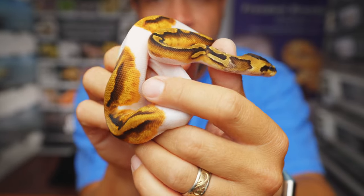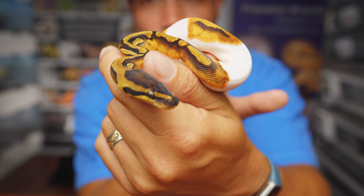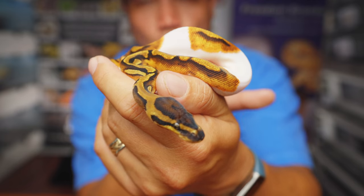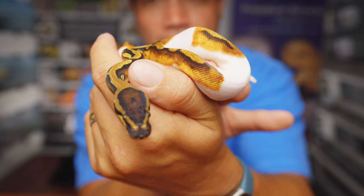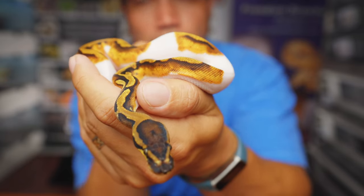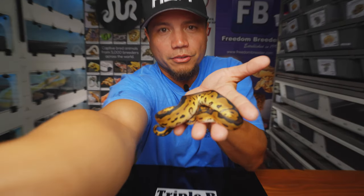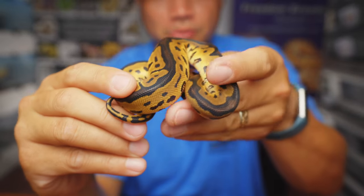We got some amazing odds both genetically and gender-wise. We had the potential to have normals that are double het in this clutch — we didn't get a single normal. Absolutely amazing clutch. Clown pied is one of my favorite things to work with, and actually the genetic combo that got us working with ball pythons in the first place. That was the reason I started breeding ball pythons — because of the clown pied.